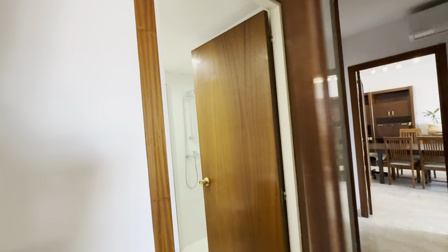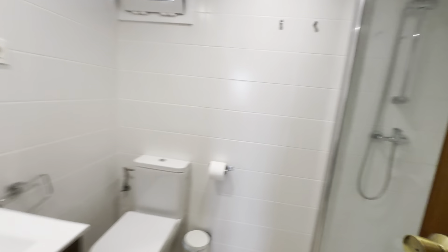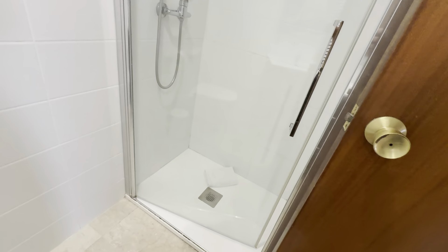Then there's a bathroom over here, complete with its sink, toilet, mirror, and shower.